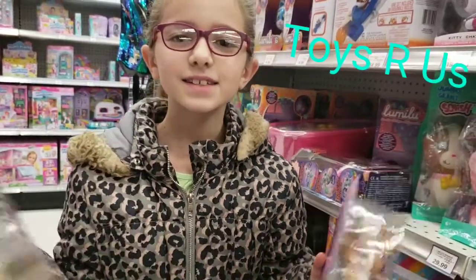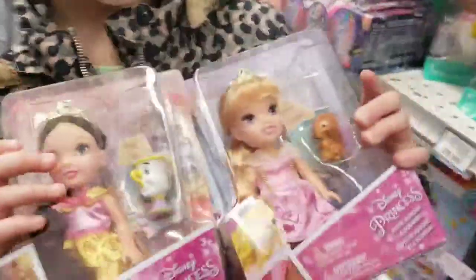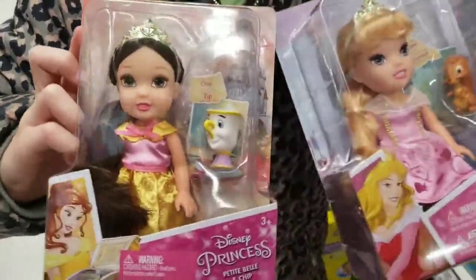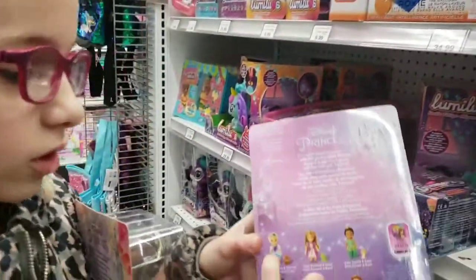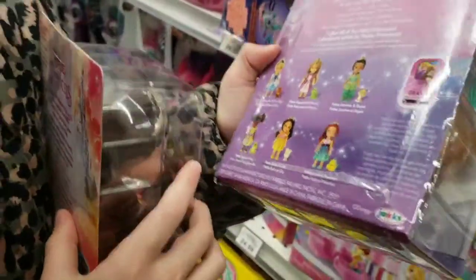Hey guys, it's the A-Sisters and today I have two dolls that I got from the doll section. I have all of these but I just needed Belle and Aurora.